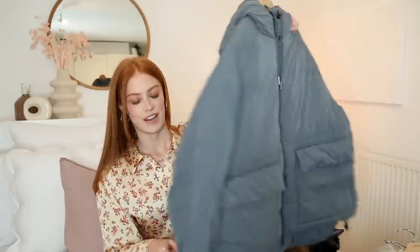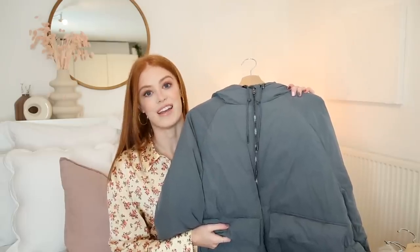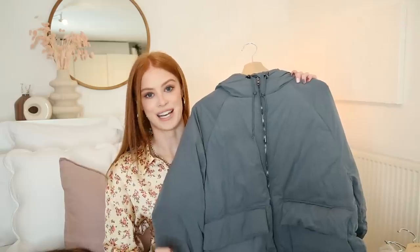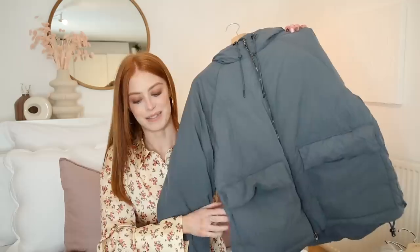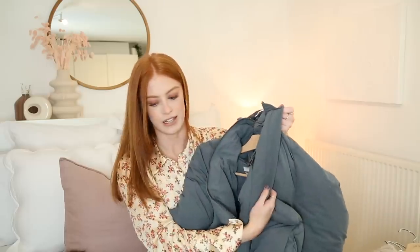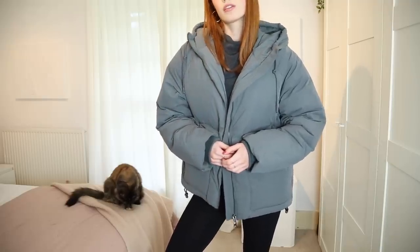First things first, from H&M I picked up this down jacket. I haven't purchased a jacket like this in a long time because I already have an Adidas puffer jacket that I get so many questions about, but they don't sell it anymore. I had a few requirements: it needed a hood, which this has. It has pockets here, plus my favourite thing — a little side pocket so you can open it from the side, which is where my hands naturally fall. And then this jacket also has an inside pocket, which is so rare to find in a high street jacket like this.